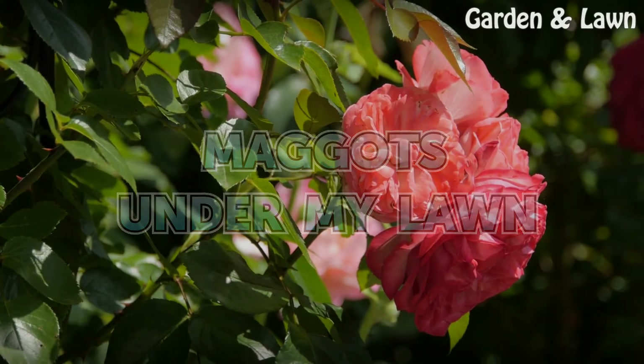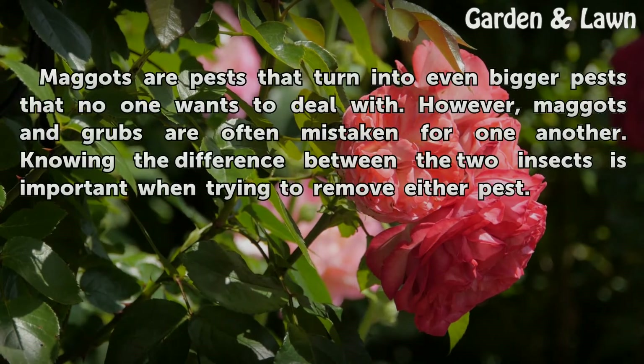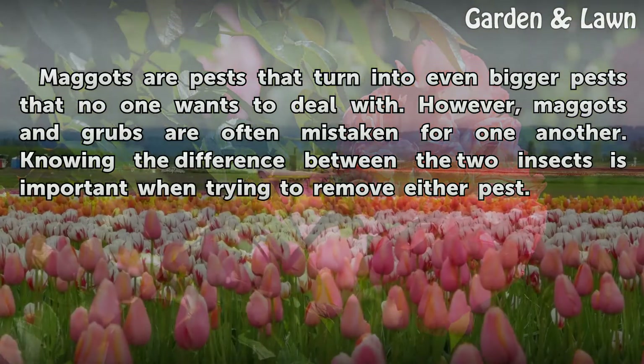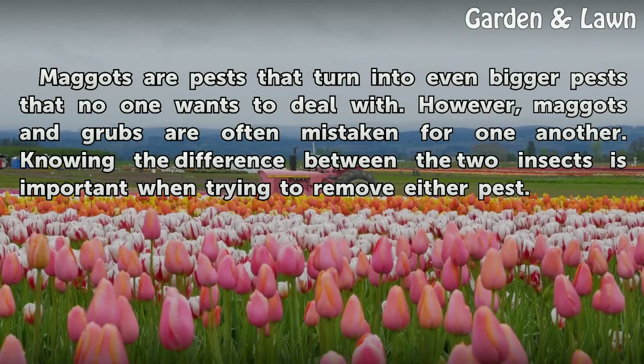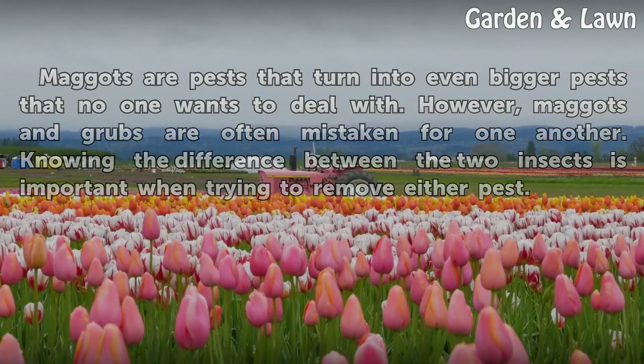Maggots under my lawn. Maggots are pests that turn into even bigger pests that no one wants to deal with. However, maggots and grubs are often mistaken for one another. Knowing the difference between the two insects is important when trying to remove either pest.